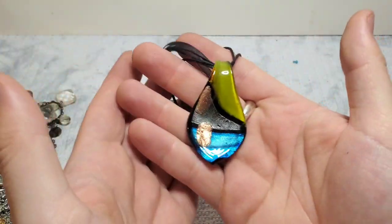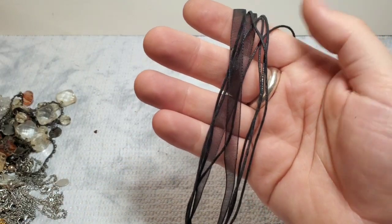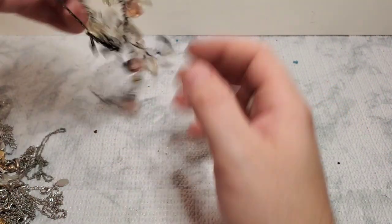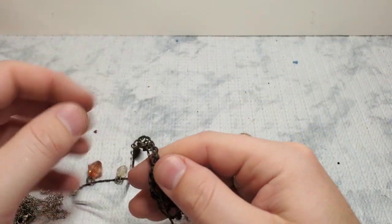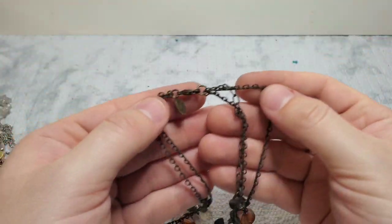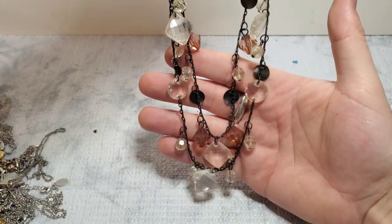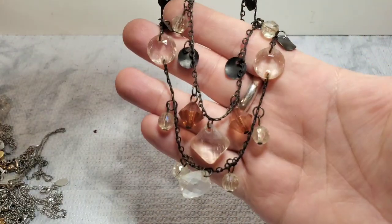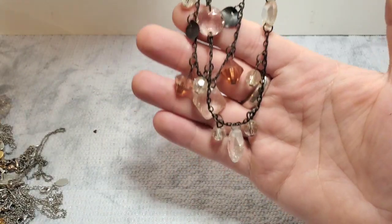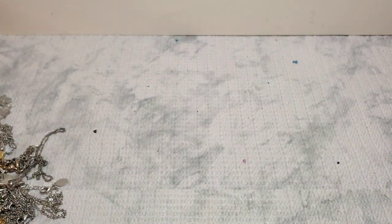This is an art glass pendant on ribbon thread — nothing crazy here. Probably a good Whatnot item. This is marked Premier Designs — it is a very, very antique brass gold tone pendant necklace and that color is intentional throughout the whole necklace. Pretty with these little crystals. That would probably be a Whatnot item.